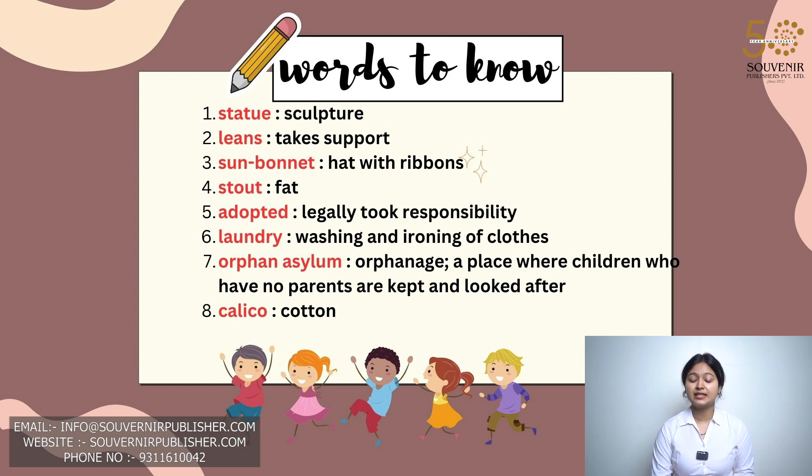Fourth, 'stout' means fat. Fifth, 'adopted' which means legally took responsibility. Sixth, 'laundry' which means washing and ironing of clothes. Seventh, 'orphan asylum' which means orphanage — a place where children who have no parents are kept and looked after. Eighth, 'calico' which means cotton.